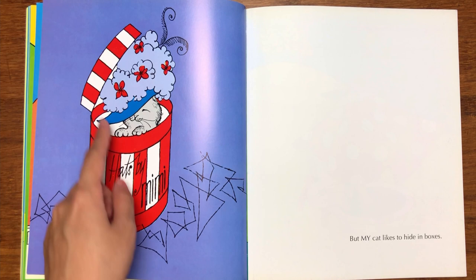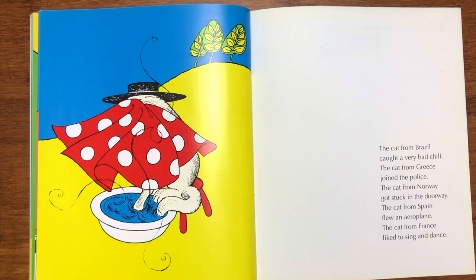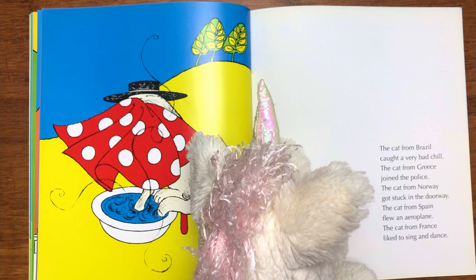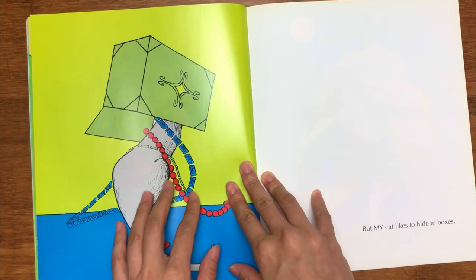Next page — this seems very long! Where are you from, cat? "The cat from Brazil caught a very bad chill. The cat from Greece joined the police. The cat from Norway got stuck in the doorway. The cat from Spain flew an aeroplane. The cat from France likes to sing and dance." But my cat likes to hide in boxes.